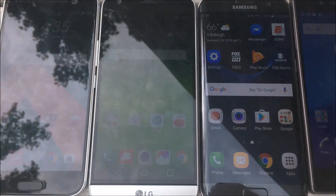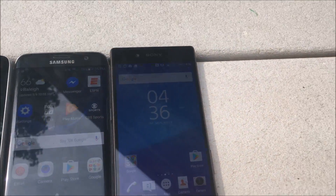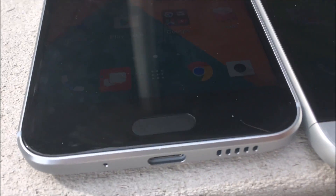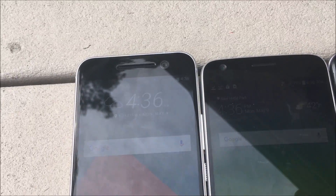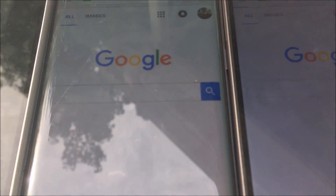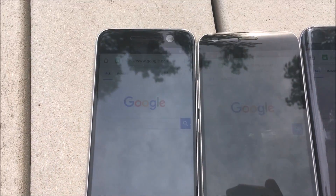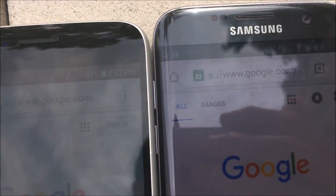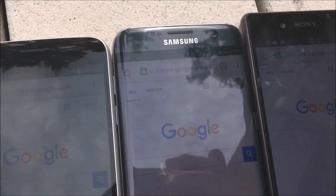Alright, so we're outside now and we have some sunlight. All of these are on maximum brightness right now. I'll try to give you some different angles of them — on the far left is the HTC 10, then the LG G5, the Galaxy S7 Edge, and the Xperia Z5. I'll go into an app they all have. So right now we're on Google, which has a white background. It's not that easy to see because of the reflections, but it's hard to do this kind of test.